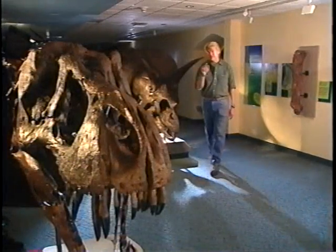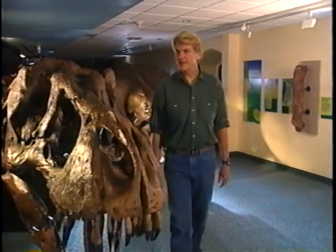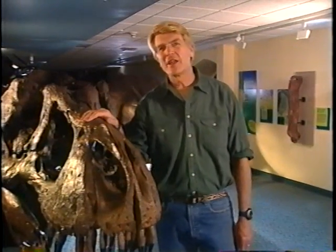T-Rex — this is the superstar of the dinosaurs. Six tons of pure predator. And it's not just a big carnivore, it's also big business. Not long ago, the scientific community was all abuzz about the discovery of the most complete T-Rex skeleton ever found. And to no one's surprise, everyone wanted it.